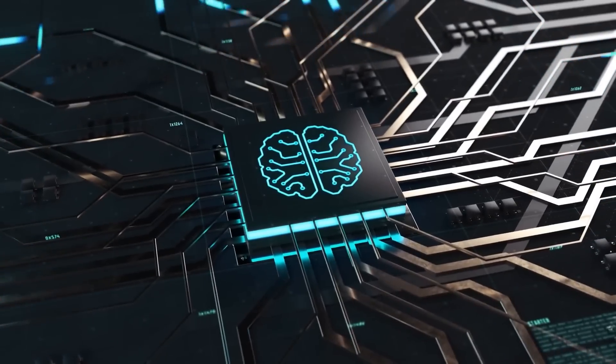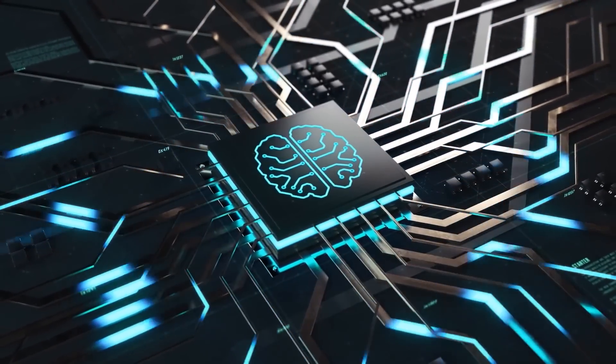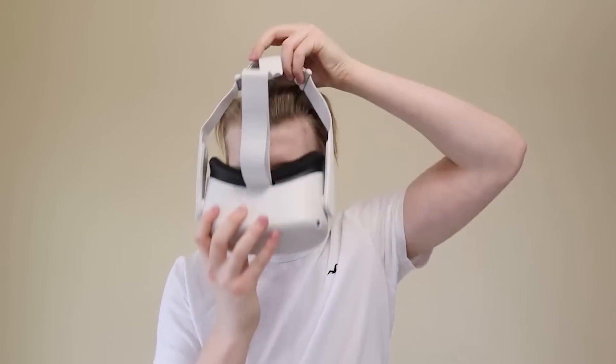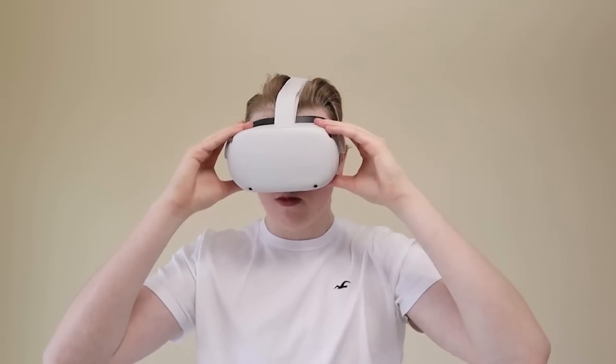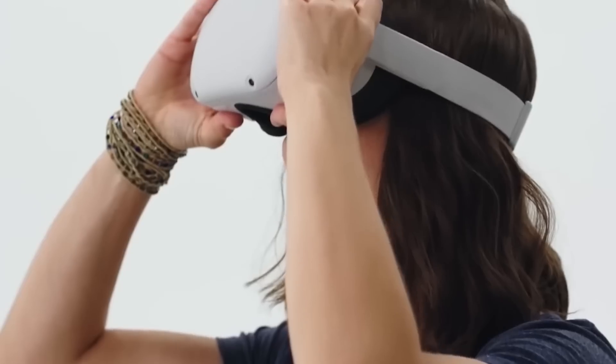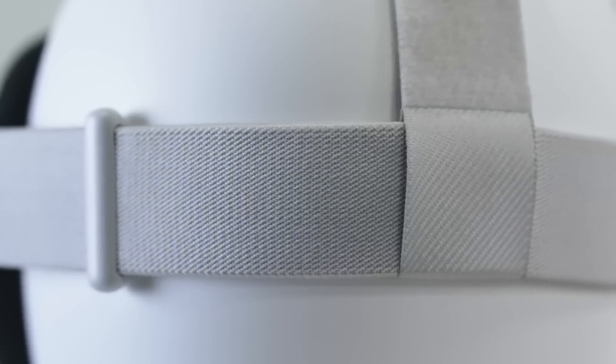Since it runs without cables, you can use it anywhere, and its built-in camera warns you when you're getting close to any obstacles in your environment. The controllers also have better haptic feedback than the originals, with a larger design for extra thumb space. Only people with smaller hands may find them harder to hold.